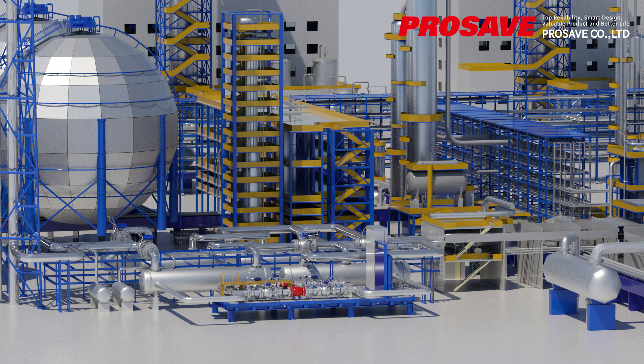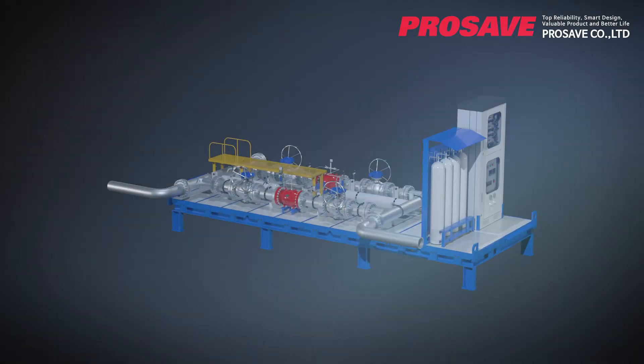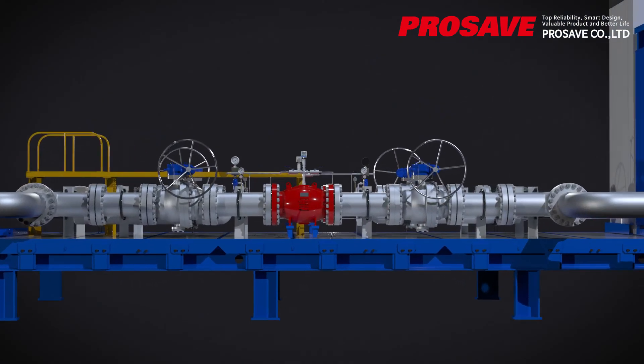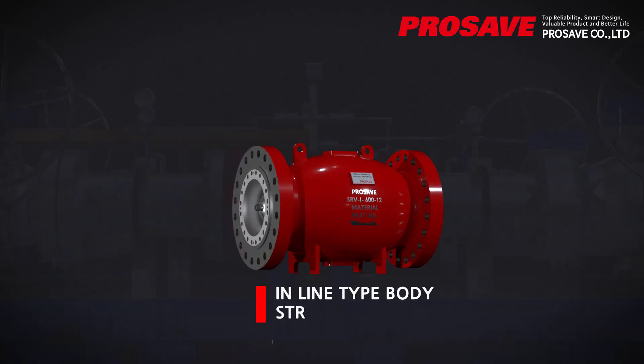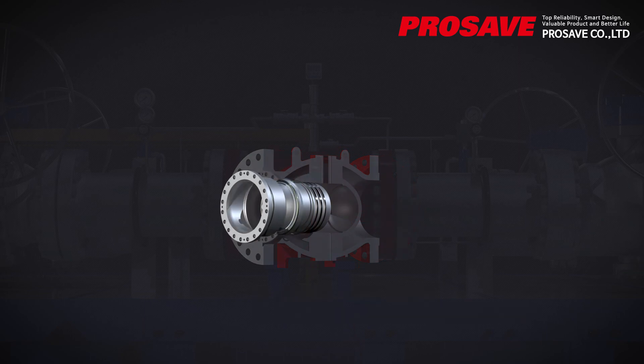If surge is caused by a sudden pump stop or valve closure during oil transfer, the surge relief valve must open very rapidly. In this case, the suitable type of surge relief valve is the N2-loaded operating type.